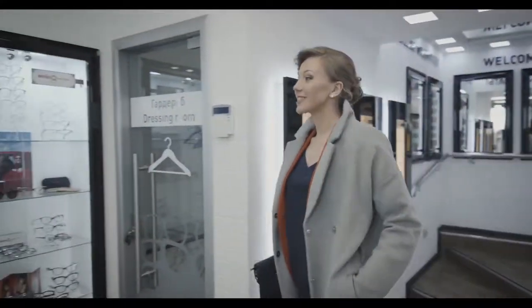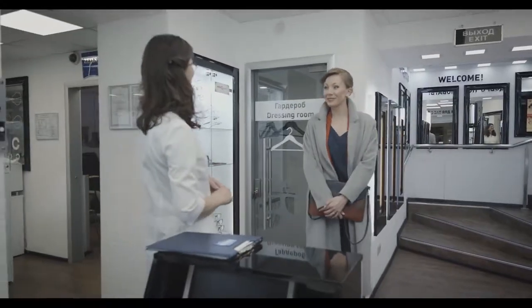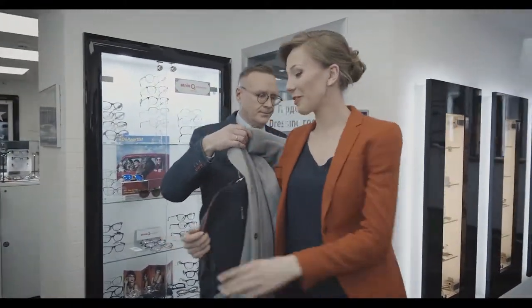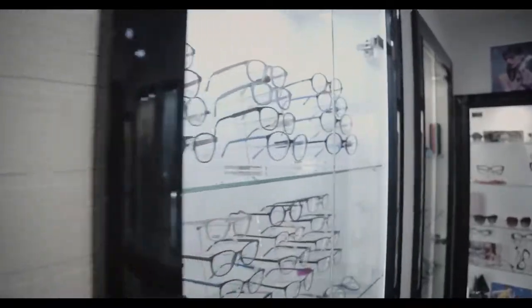At Carl Zeiss, we will offer you not only the highest quality glasses, but also provide you customized solutions for improving your vision. Together we will follow five necessary steps.